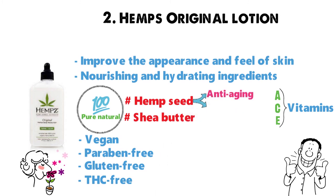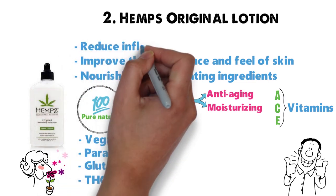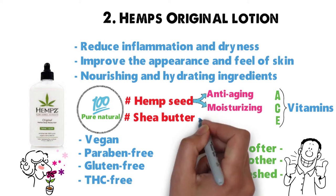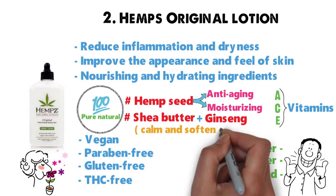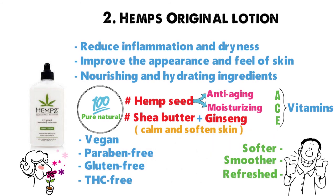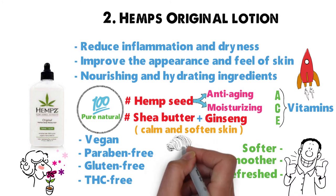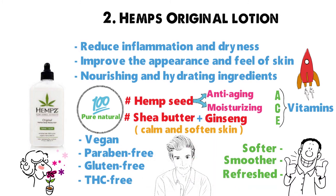Hemp seed is known for anti-aging and moisturizing properties. This Hemp's Original Lotion helps to reduce inflammation and dryness in the skin. You'll notice your skin feeling softer, smoother, and refreshed after consistent use. The shea butter and ginseng help to calm and soften skin, while vitamins A, C, and E help to protect skin from natural and environmental oxidants. This lotion helps improve the overall appearance of the skin, creating a healthier look and feel. You get a 17-ounce bottle for only $10.16 on Amazon.